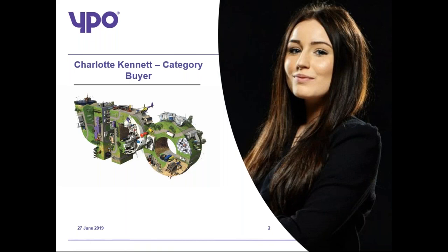Just to introduce myself, I am Charlotte Kennett, the Category Buyer here at YPO. I sit within the HR Services area, which covers the procurement of recruitment, training and anything else that fits within the HR remit.